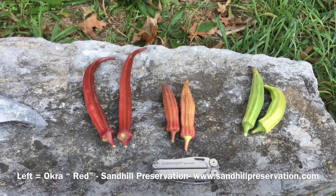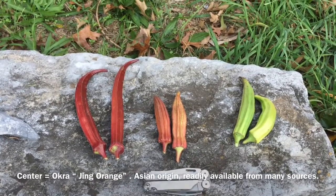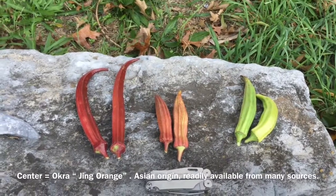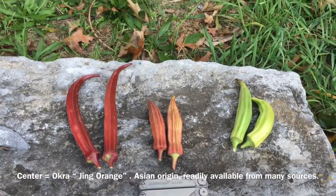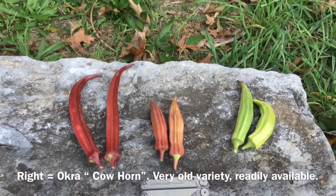The variety in the center is Jing Orange, which I've been saving seeds of for many years, but I think it may have originally came from Seed Savers Exchange. The variety on the far right is Cowhorn, and that one I'm sure came from Seed Savers, and I've been saving that one for some years.